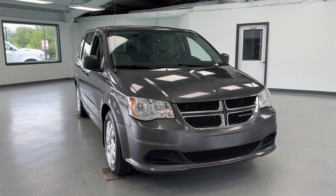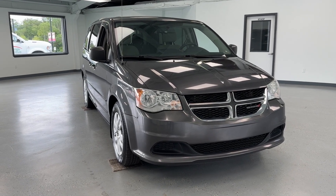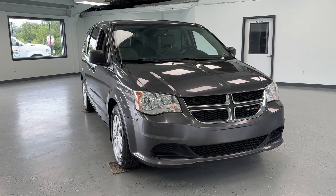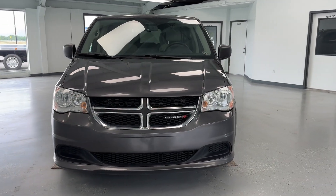Hello, this is Mary with All Things Automotive, bringing you here today a 2015 Dodge Grand Caravan SE. This vehicle features a 3.6-liter V6 gasoline engine and it is a Carfax certified one-owner vehicle as well.